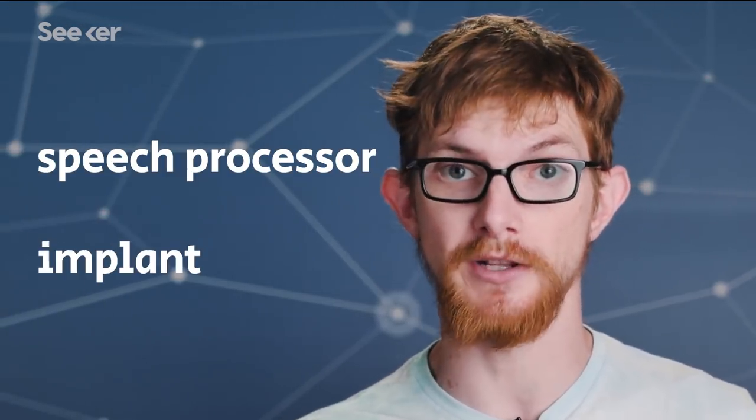Sometimes it can be treated with a hearing aid, which is basically just an amplifier that boosts the volume of speech while cutting down on background noise. But when a hearing aid is not enough, a cochlear implant may do the trick. Instead of getting the outer and middle ear to transmit sound waves like a hearing aid does, a cochlear implant goes straight to the finish line. It consists of two parts: a speech processor and the actual implant.